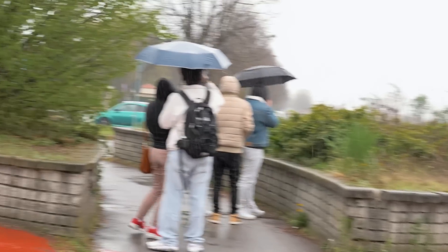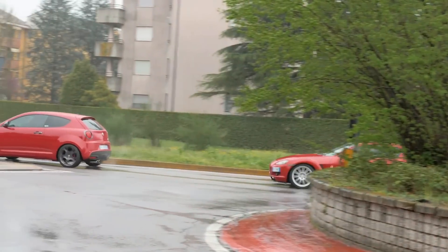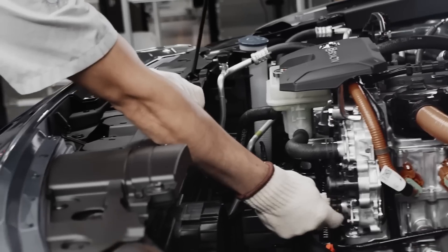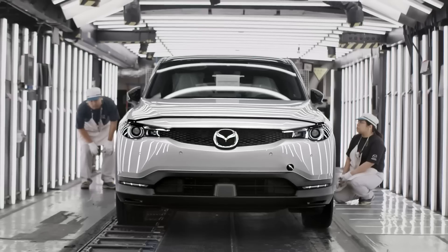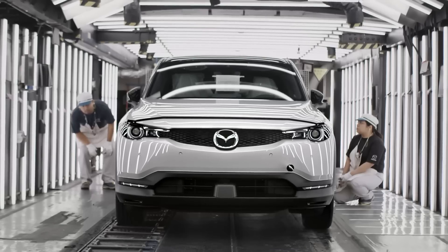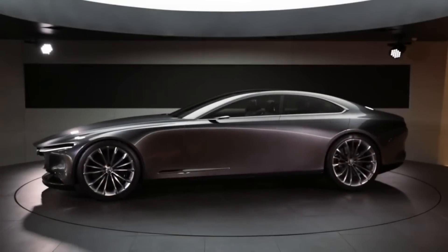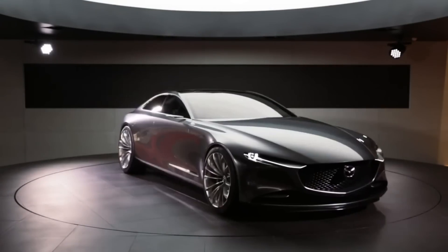As a result, Mazda put a pause on rotary engine production in 2012. But the good news is that in 2023 they resumed production with an improved rotary engine design. Currently, they are focusing on developing two vehicle versions: one for the Mazda MX-30 for everyday use, and another high-performance variant, the concept of which has already been unveiled.